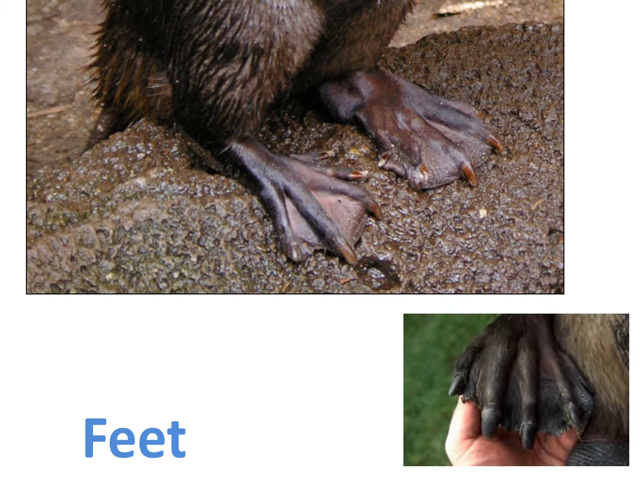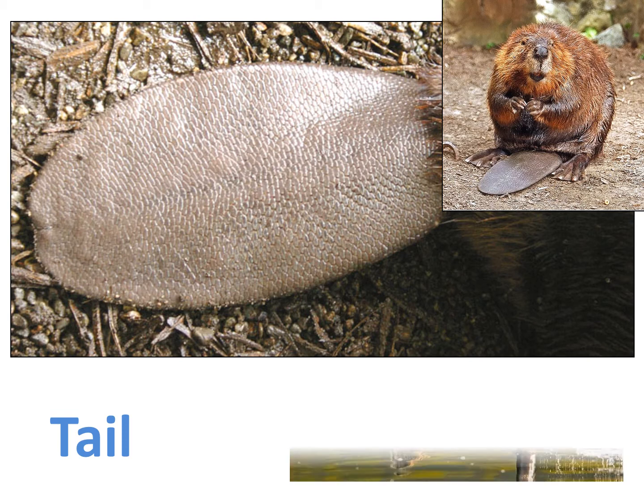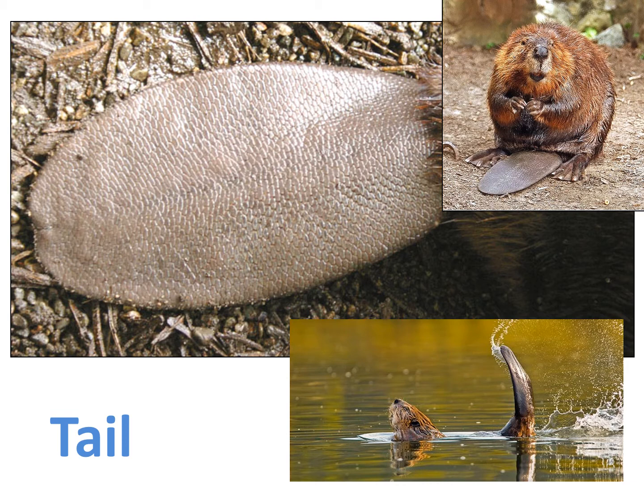Beavers have webbed feet. You know other animals with webbed feet, and where do all webbed-footed animals live? Near the water. Beavers must be able to swim fast away from predators and through the water to do their work. Probably the most famous part of a beaver is its tail. The tail helps the beaver in more than one way — beavers store fat inside their tail, which helps them survive the winter if food is hard to find. The tail also helps them steer underwater like a boat paddle, and it can be slapped down on the surface of the water to make a very loud noise, warning other beavers to get underwater because danger is near.